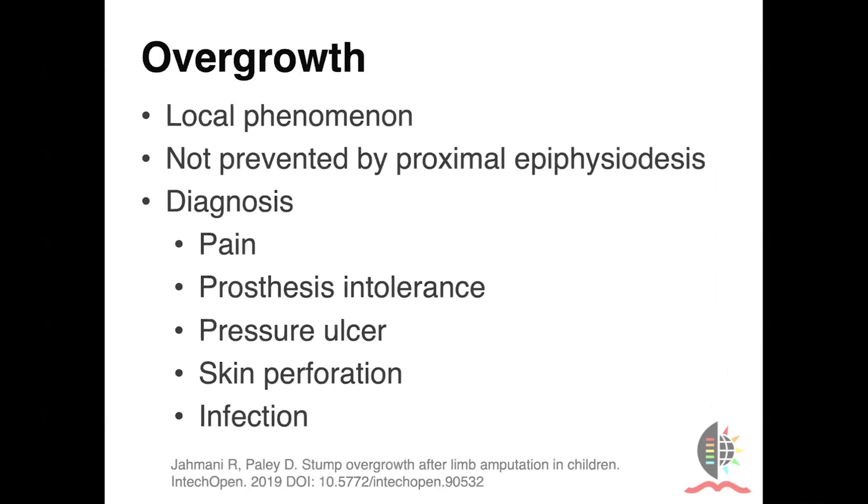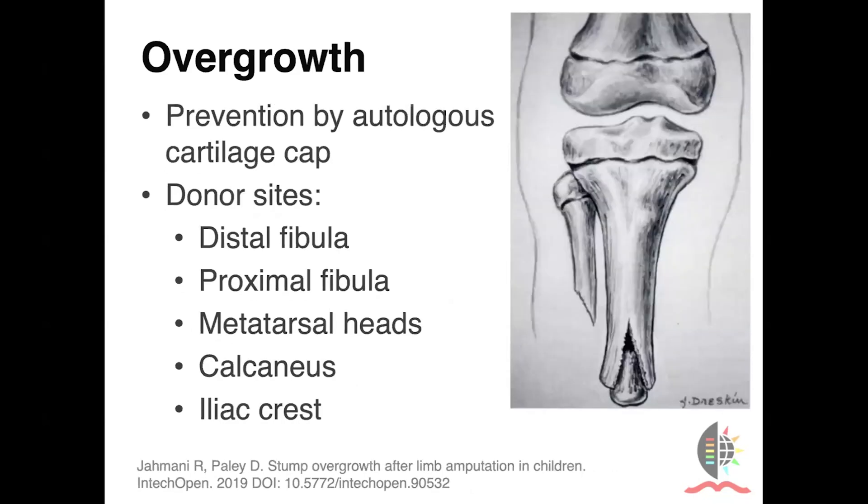Overgrowth is a local phenomenon — it's not prevented by proximal epiphyseodesis. The diagnosis can be made if the patient presents with pain or prosthesis intolerance. One should really be alert to this and warn patients about it so that they volunteer this information before pressure ulceration, skin perforation, and infection occurs — you really want to prevent having chronic osteomyelitis in the stump. Surgical strategies to prevent this have not been universally effective. However, one technique that's been described is using autologous cartilaginous caps, which may be done at the time of the amputation or at the time of resection of the heterotopic ossification. Donor sites include the distal or proximal fibula, metatarsal heads, calcaneus, and of course the iliac crest is always available.